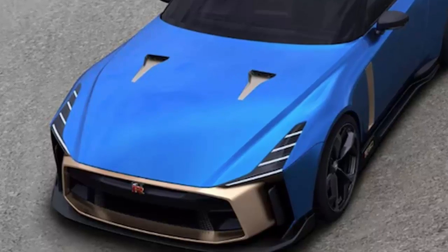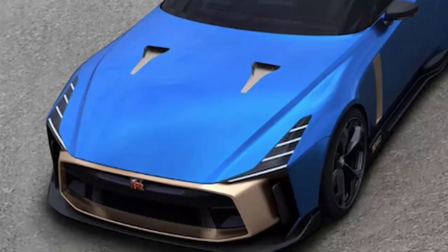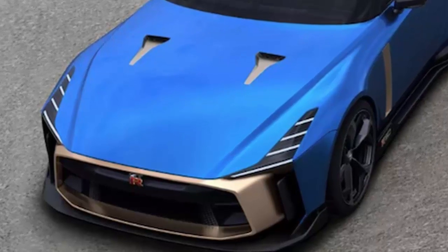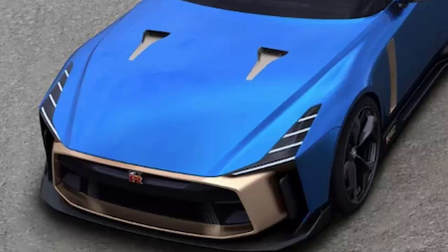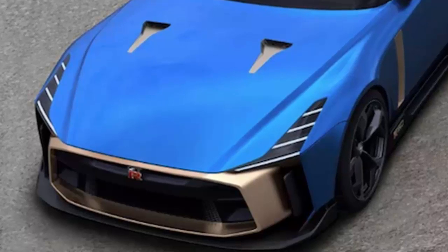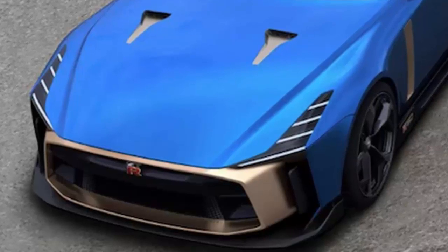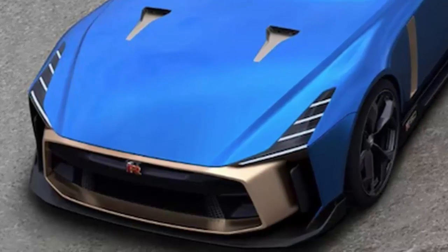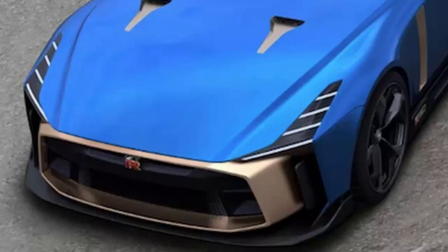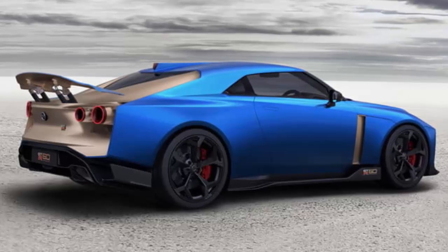Japan's second-biggest automaker first revealed the car to the public at the 2018 Goodwood Festival of Speed in July, inviting GT Academy's first winner and Nismo racing driver Lucas Ordonez to drive the car up the famous 1.16-mile hill climb. Nissan then took the car to the Spa-Francorchamps circuit in Belgium, the Rolex Monterey Motorsports Reunion in the US, and finally to Nissan's high-profile showroom in Tokyo's Ginza area, the most expensive real estate on the planet.